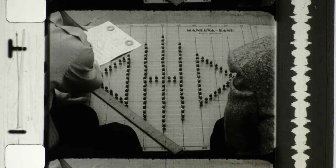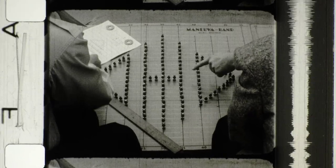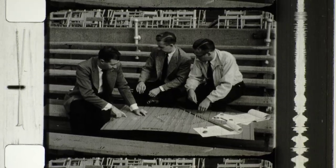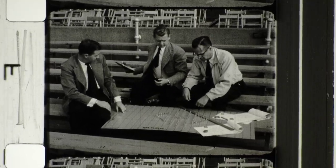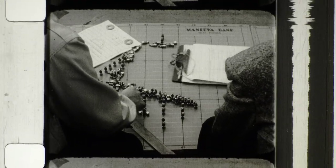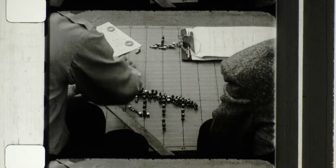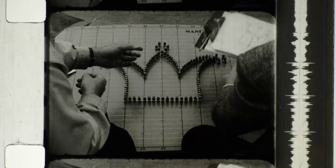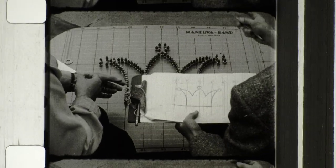Every formation has its problems. How long will it take the men to move from one formation into the next? How can it be placed so that it will look best to the greatest number of spectators? Ohio State developed what is called the exploding technique, meaning that once the formation has served its purpose, the men move at random to their places for the next number.